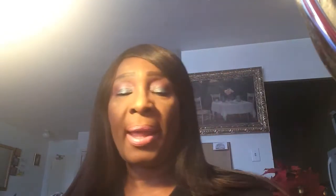I'm going to swatch the first five colors of the palette and show you how they look. This first one is a grayish color that doesn't really swatch that well, and keep in mind there's no primer on my hand. I'm going to swatch them all on the back of my hand. I don't think these swatch really well — I think the matte ones swatch much better. Here are the first five colors on the back of my hand so you can see the pigment.